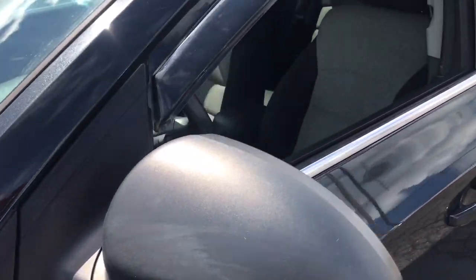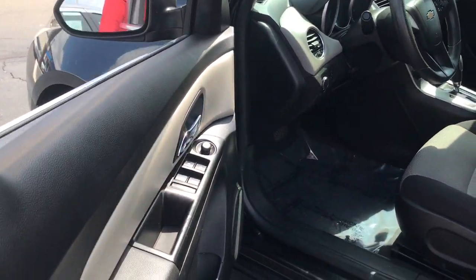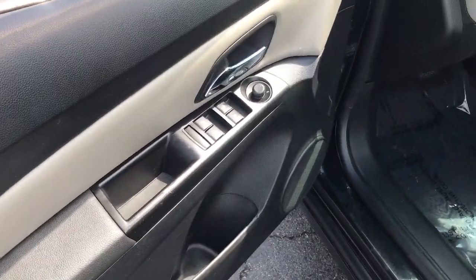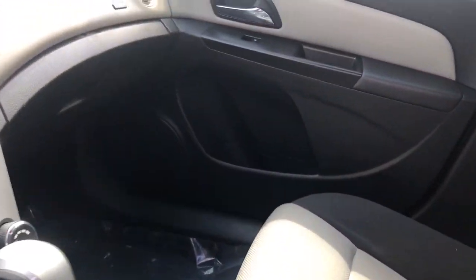These are just some of the great options this vehicle comes with: keyless entry, satellite radio, stability control, pass-through rear seat, intermittent wipers, traction control, temporary spare tire, passenger vanity mirror, floor mats, and variable speed intermittent wipers.